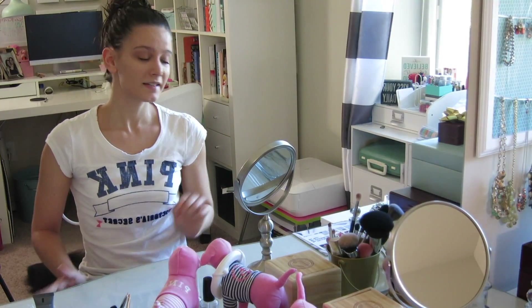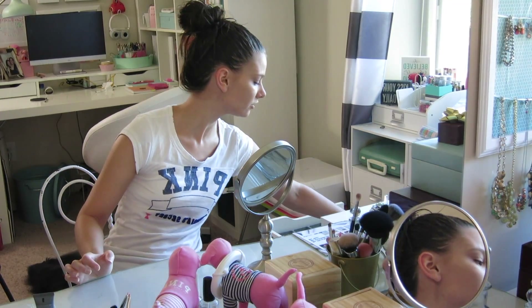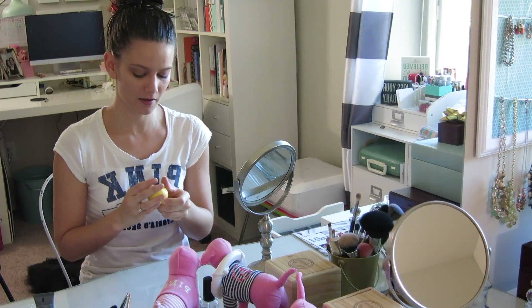That's pretty much all I do for my daily makeup. As far as lips go, I'll usually just put on some lip balm throughout the day periodically — I don't really put any color on there. That's just a personal preference, but I hope you liked this quick little get-ready-with-me.